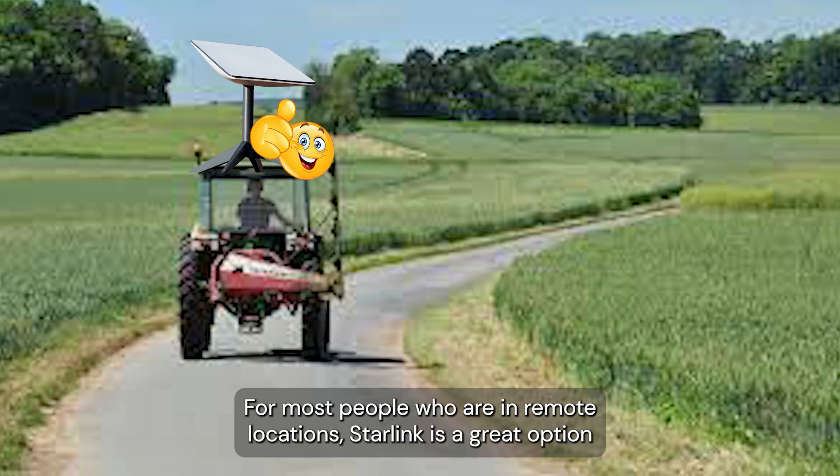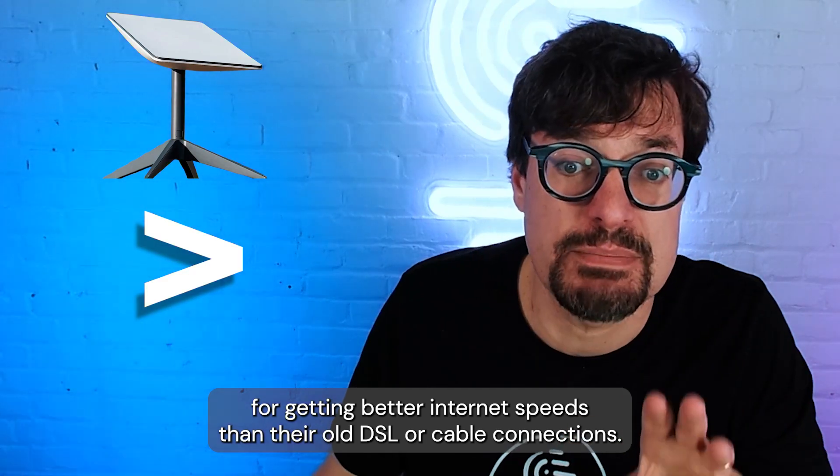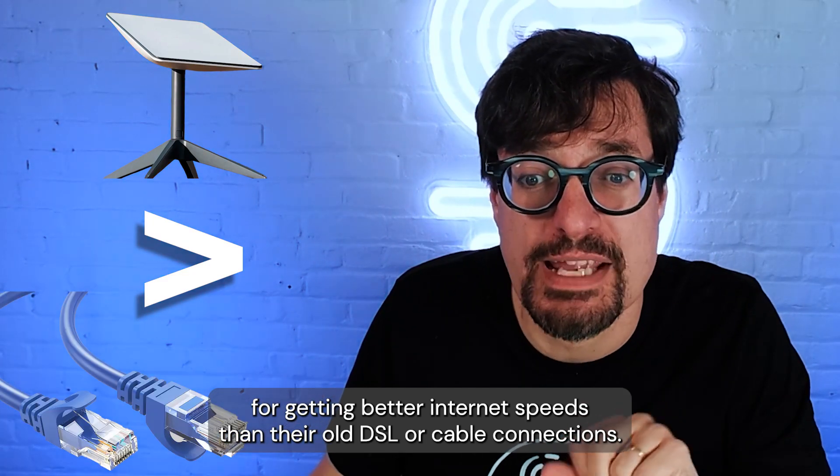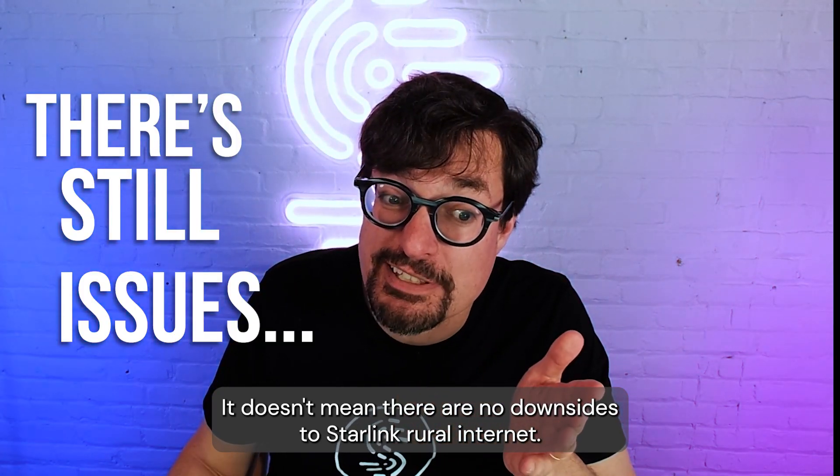For most people who are in remote locations, Starlink is a great option for getting better internet speeds over their old DSL or cable connections. Clearly a game-changer, it doesn't mean there are no downsides to Starlink Rural Internet.